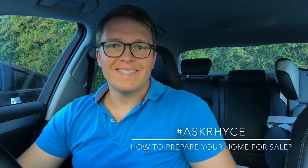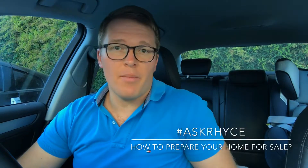Hi guys and welcome back to Ask Reece where I answer your questions about real estate. Today's question is about the new year and getting your home ready for sale — specifically, my top three tips for preparing your house.